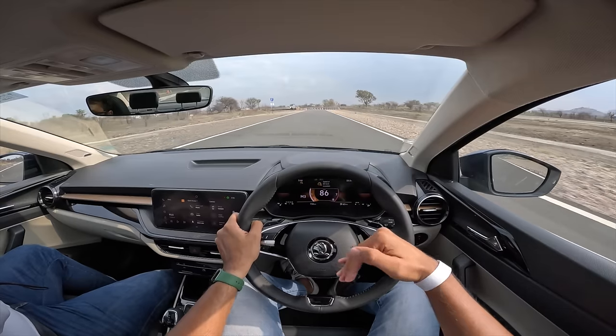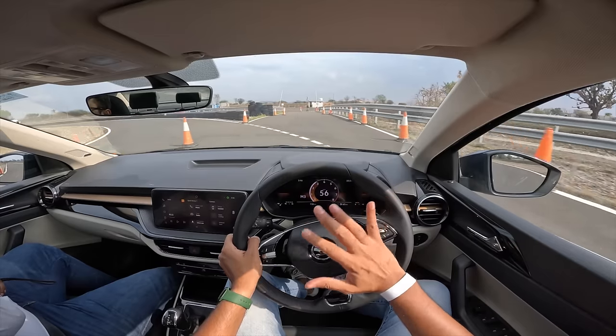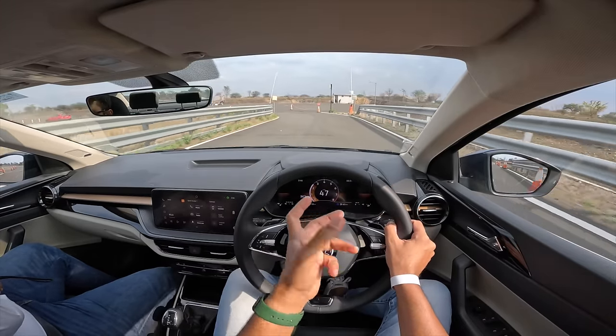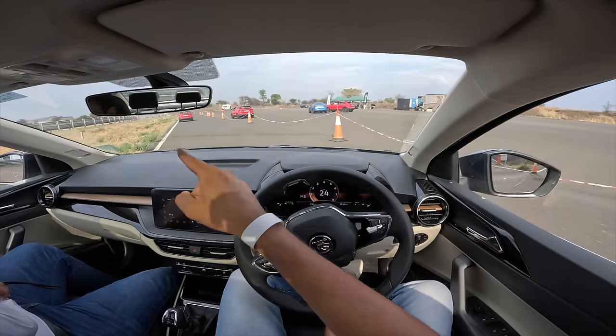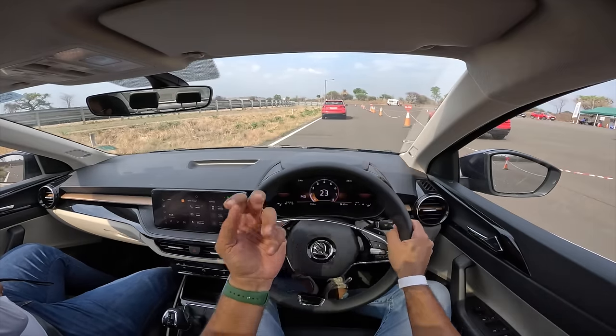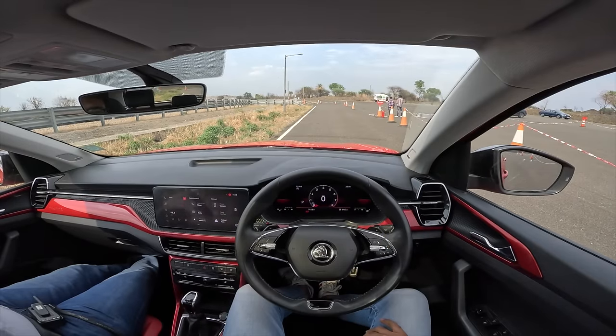An RS version with lowered suspension, bigger wheels, and better tires would be just fantastic. I've driven this car so much and I'd love to see it improved further — I'm sure Skoda will do that with the facelift. The Kushak should be stiffer, and that difference can be felt around the corners. Let's get into the Kushak now.